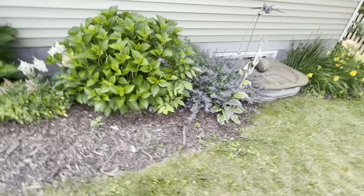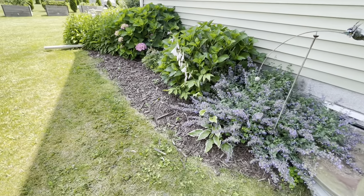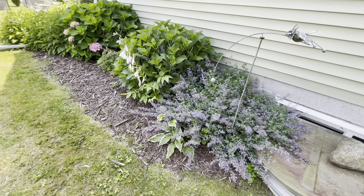Close to that, we have that random hosta that grew. That's blooming. I'll relocate that next year — when it shows up in the spring, I'll relocate it.